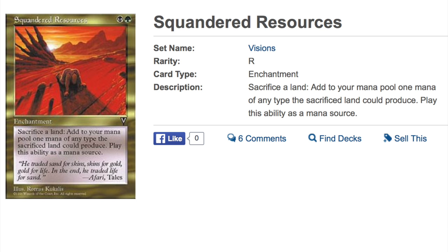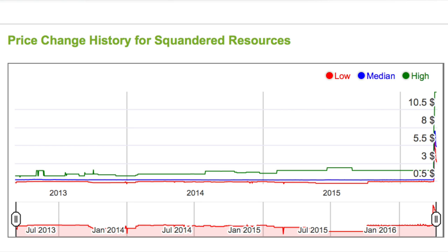The next card I highly recommend you not pick up: Squandered Resources, a card from Visions. The next two cards are on the Reserve List, and the only reason they're spiking is because of that. It's very trendy in the MTG finance community to buy out Reserve List cards that are, frankly, not great. This card was less than 50 cents — maybe 40 cents — and then it spiked around 700%. As you can see from the chart, the mids were much less than 50 cents and now it's a five-dollar-fifty card. Be aware: when trading, don't just trade by price — look at price history. These older cards often aren't worth the money; wait until the price settles down.